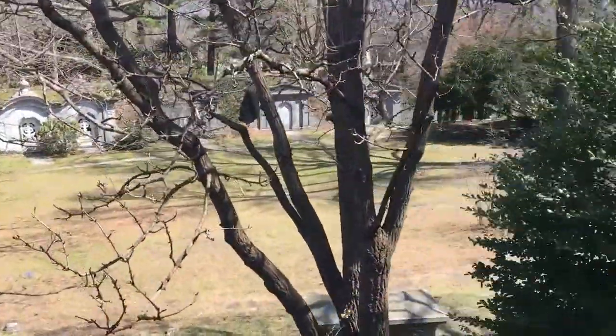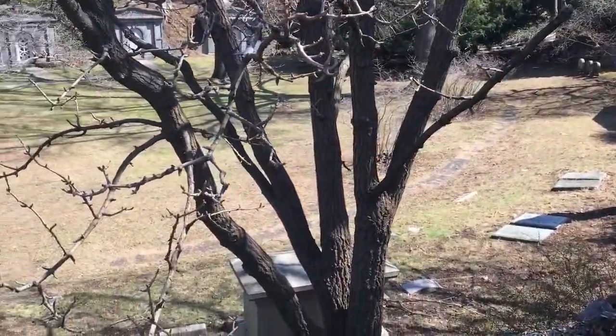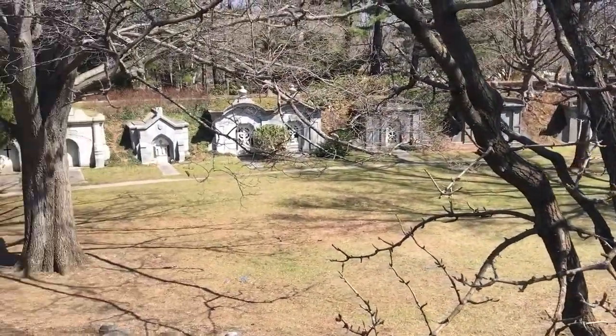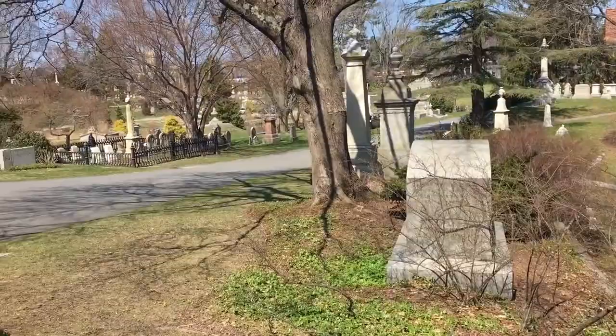Even in the afterlife people are flaunting their wealth. Look at how gorgeous this little rotunda courtyard area is down here — it's like an old coliseum amphitheater. Another thing you'll note: if you're into trees, a lot of them are labeled.